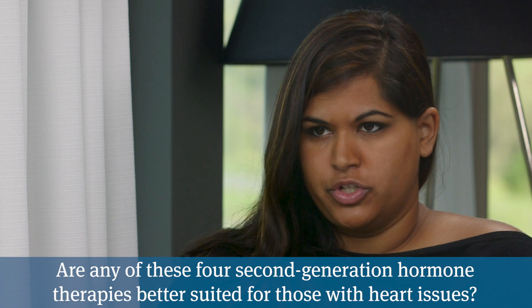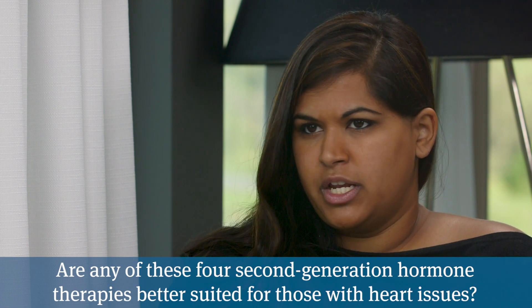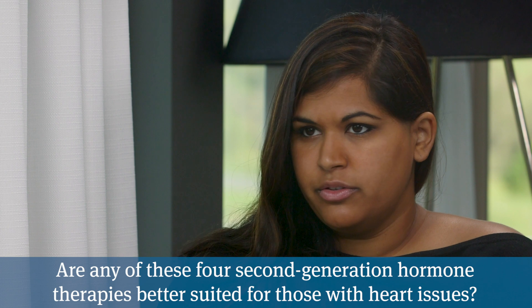This is a very specific question, but many patients have asked it. You mentioned that there were really no negative interactions when it came to Nubeqa compared to other drugs. In regards to heart issues, does it matter between any of the other drugs? We get a lot of patients that come in taking Erleada, Xtandi, or Nubeqa who have some sort of heart issues and are concerned — so is there any of those four that would work better in those cases?